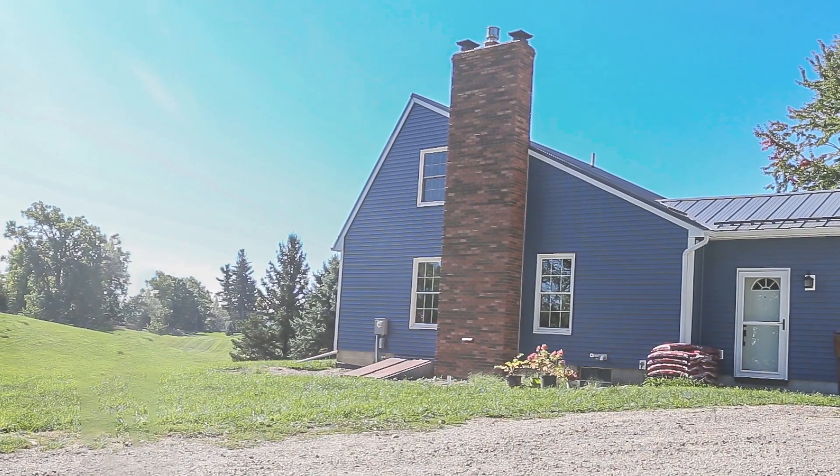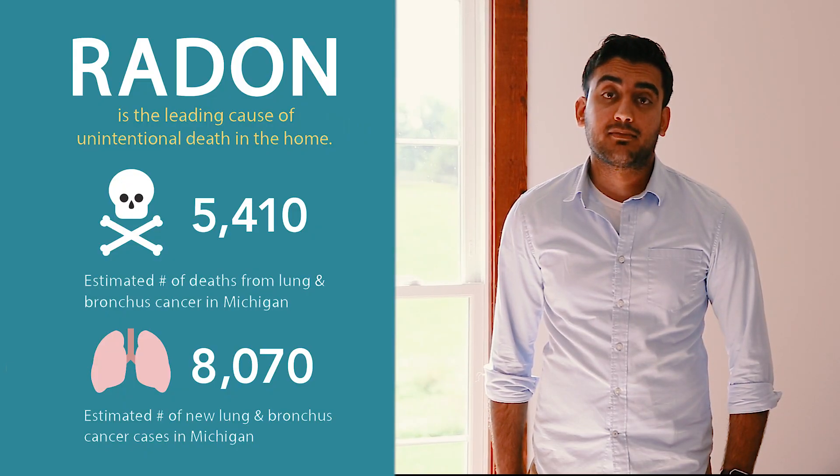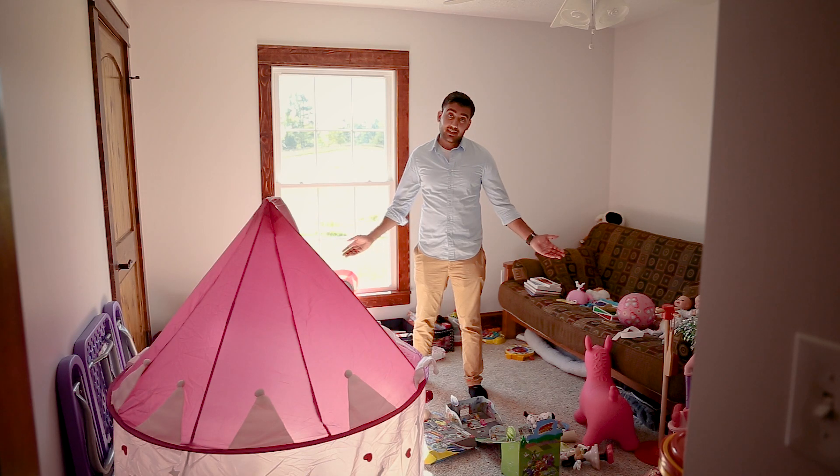We just bought our first family home a few years ago. My wife and I always knew we wanted to have kids, so we took every safety precaution we could when we bought our home. We even talked to our neighbors who told us about the risks of radon, one of the leading causes of lung cancer. When we found out that they had low levels, we weren't worried.